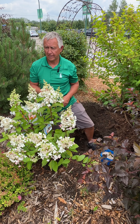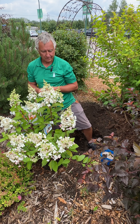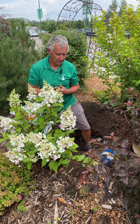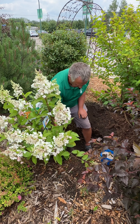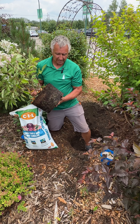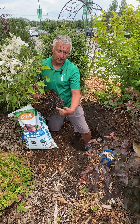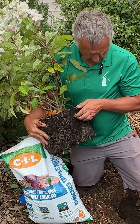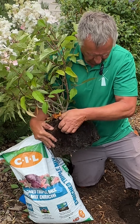Once we've got the hole dug and ready to go, we want to prepare the plant — that's very important. A lot of plants have been growing in a nursery container, and a lot of times you'll see the roots are spiraled around the pot. So what you want to do is take the plant out of the pot and, what I call, tickle the roots out.